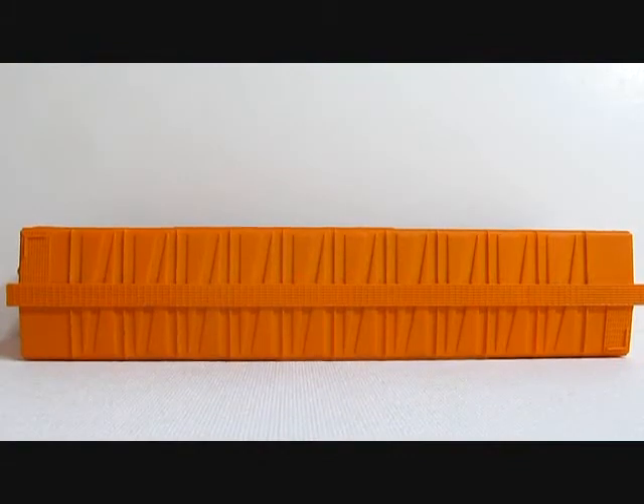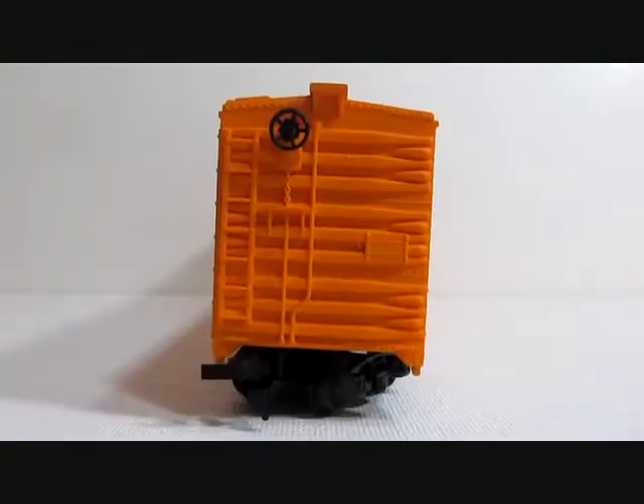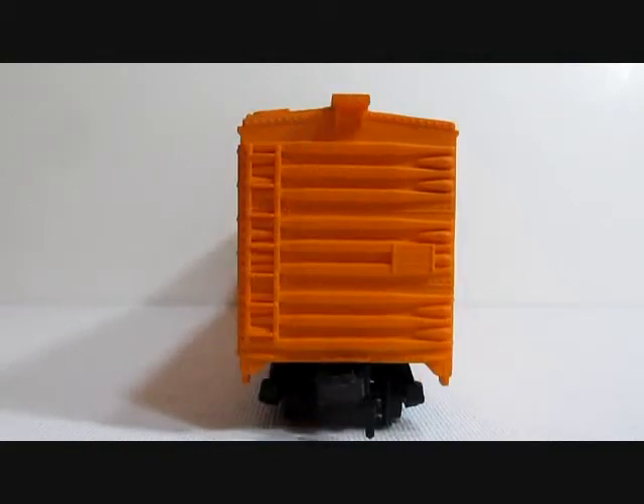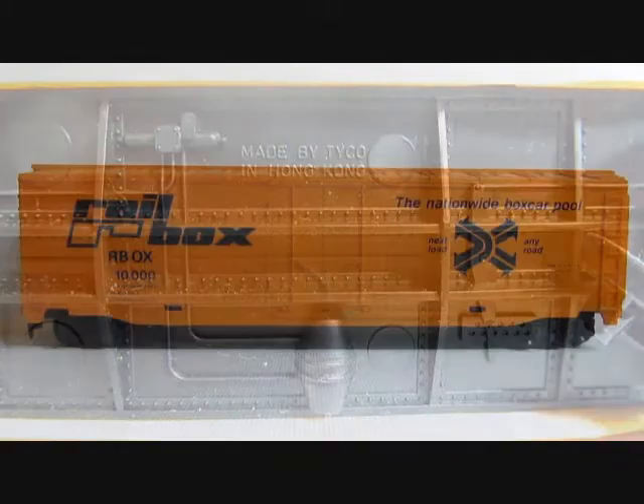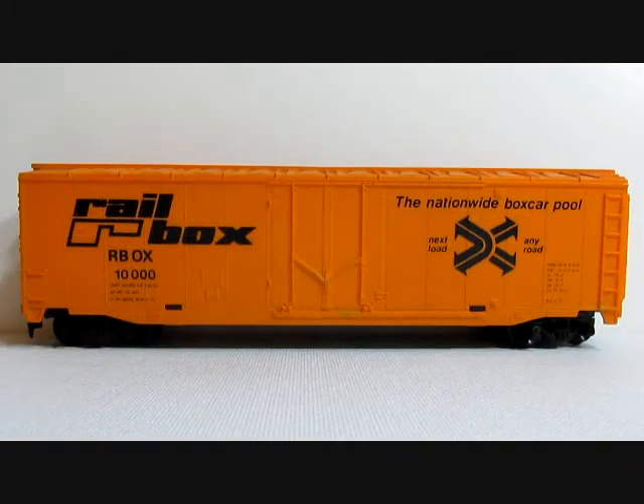The roof line and undercarriage on version three reads 'Made by Tyco Hong Kong.' The color on this version is also different from the first two — it is more of a yellow-orange rather than a bright yellow.